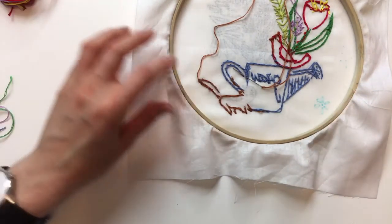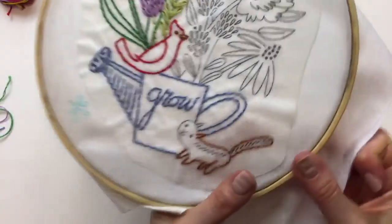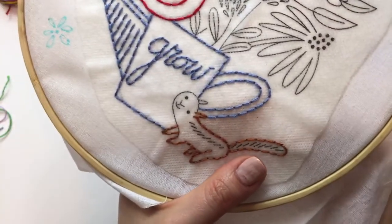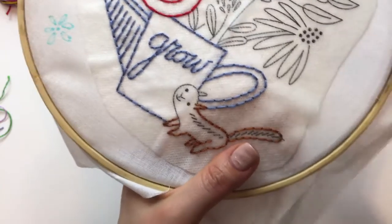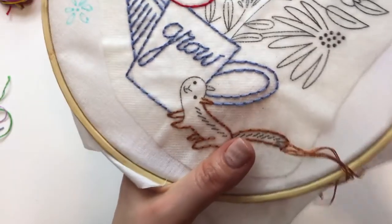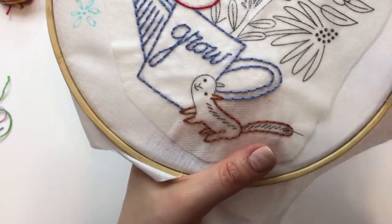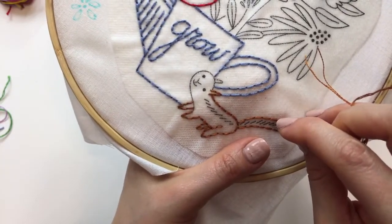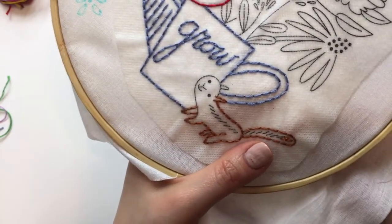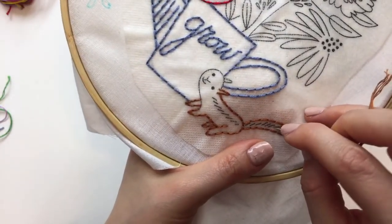I always think binding is the last thing, then I finish and realize I didn't make a label yet. Oftentimes I just skip it because I want to be done, but the more I put labels on, the more I like that idea. It's neat to later see a quilt and think, 'Oh, this is from 2007 — what was I doing in 2007?' It's a good touch.